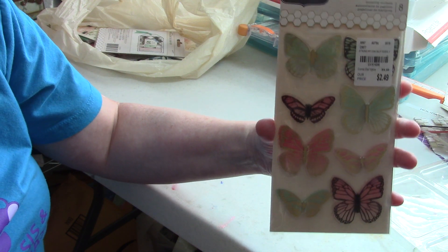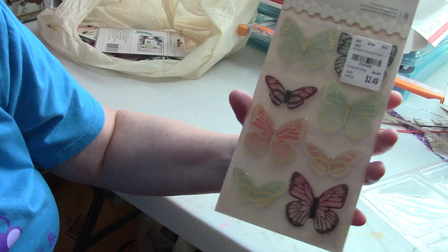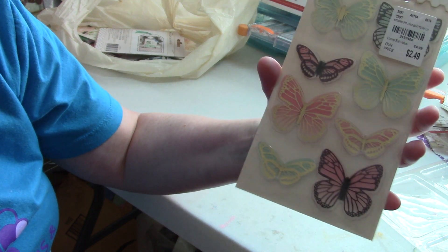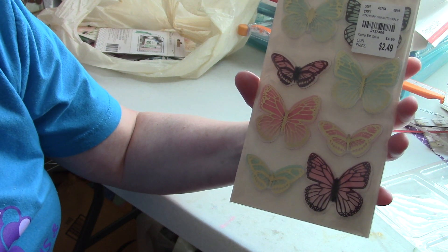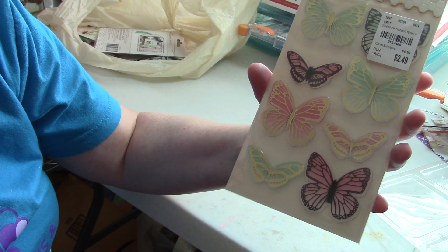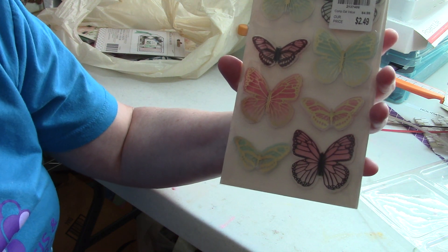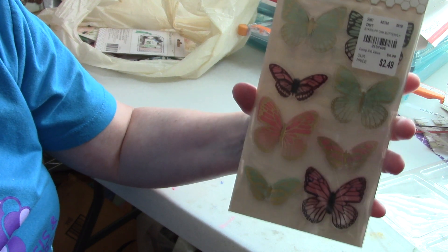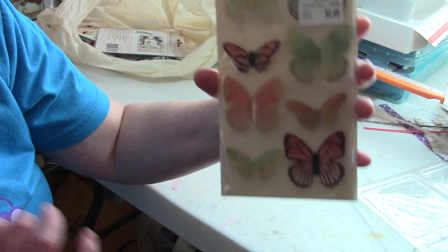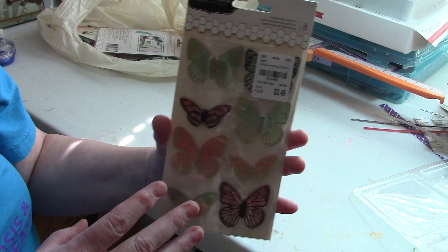These are beautiful butterfly stickers, again by Jen Hadfield. They're acrylic with a design in black or gold on top and color underneath, and they're popped up so they give dimension to a page. I believe some are two layers. I absolutely love those — $2.49 felt like a decent price, and I certainly wouldn't pay $4.99. Having a Tuesday Morning only 10 minutes away that actually carries scrapbooking supplies is amazing.